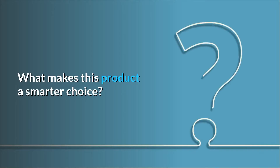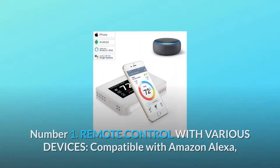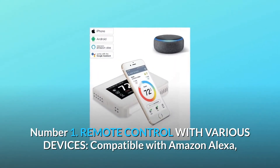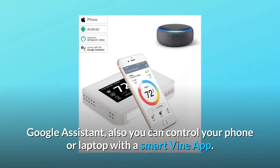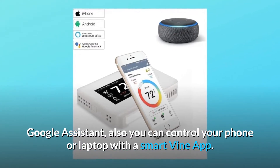What makes this product a smarter choice? Number 1: Remote control with various devices. Compatible with Amazon Alexa and Google Assistant. You can also control it from your phone or laptop with the Smart Vine app.